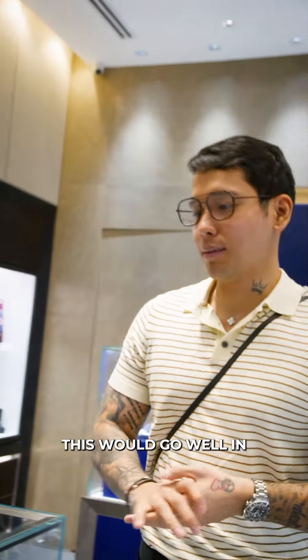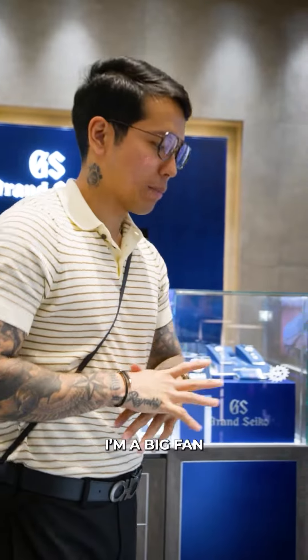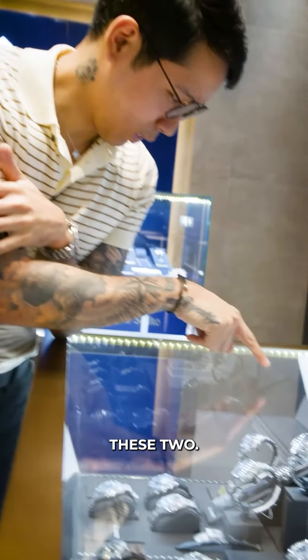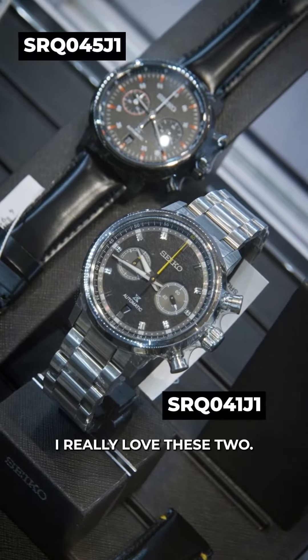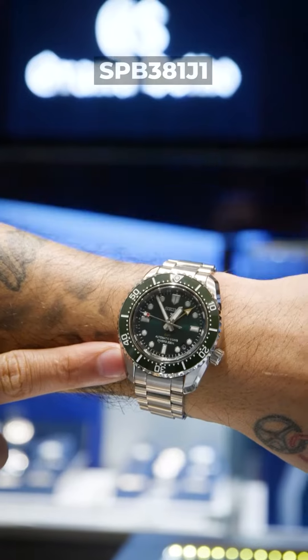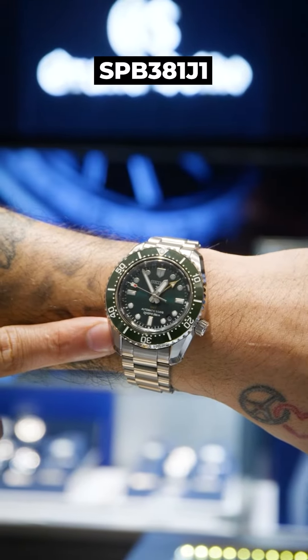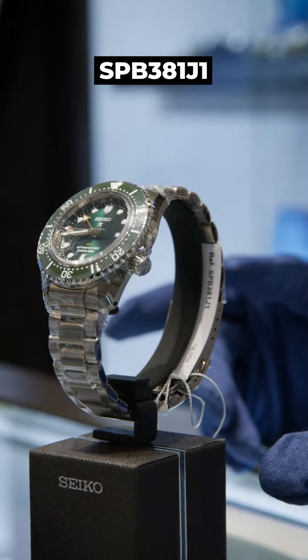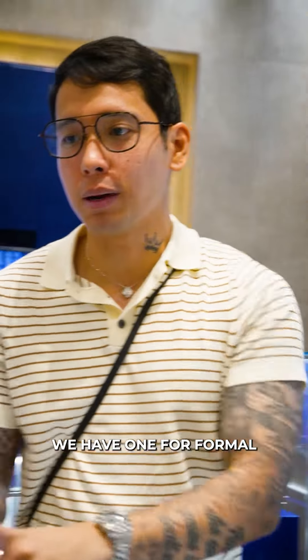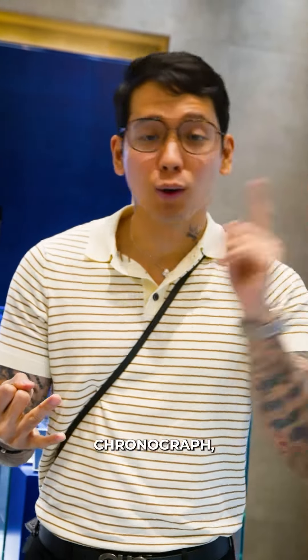I feel like I'm a big fan of chronographs and I really like it. I really love these two. I'm also starting to love the Prospects line. So we have three watches na — meron tayong Formal, meron tayong Presage, meron tayong Chronographs.